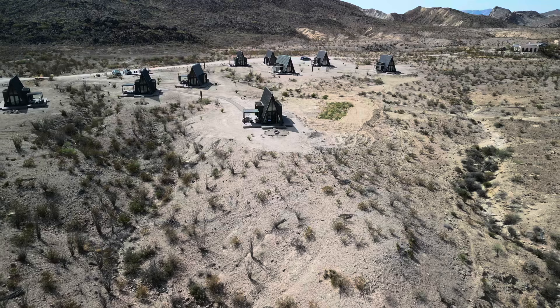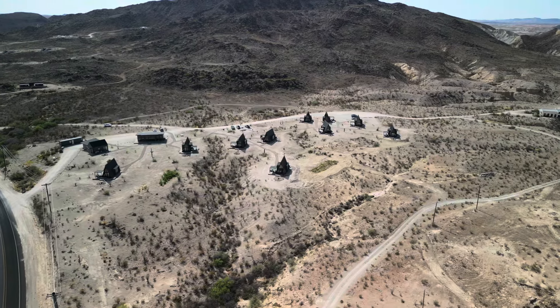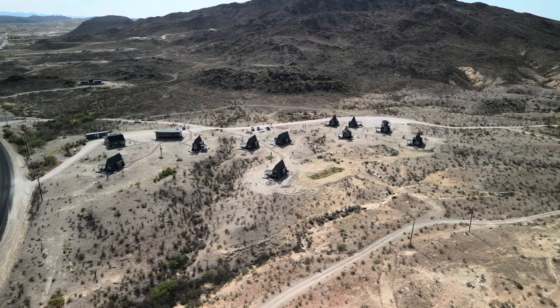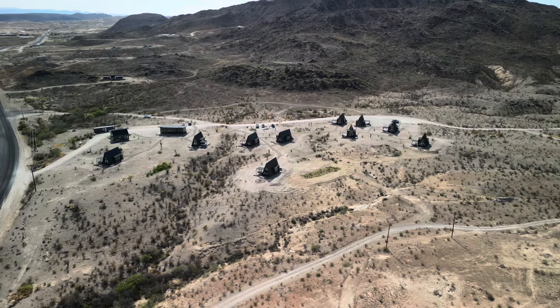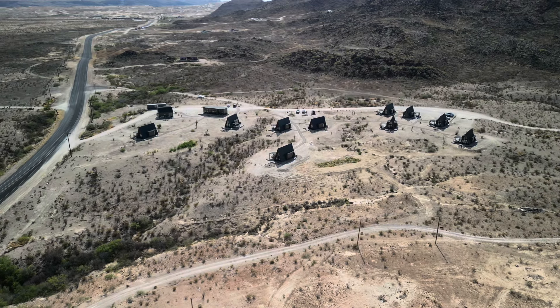If this is something you're interested in — going to visit Big Bend or stargazing in Terlingua, Texas — let me know and I'll give you guys details of everything. But thank you guys for watching, hope you guys like this video.